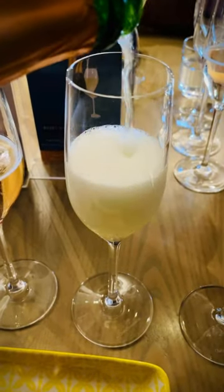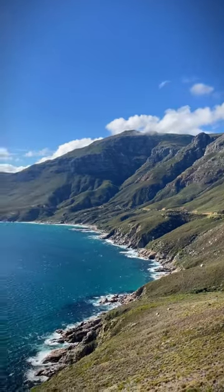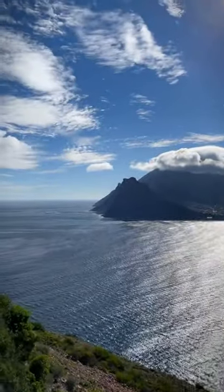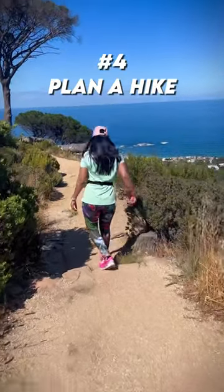Number three: take a drive along Chapman's Peak Drive along the Atlantic Coast on the southwestern tip of South Africa. Chapman's Peak Drive is about nine kilometers long, and try going on a sunny day to enjoy the picturesque views.